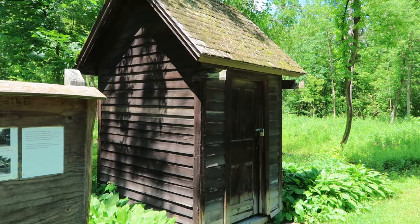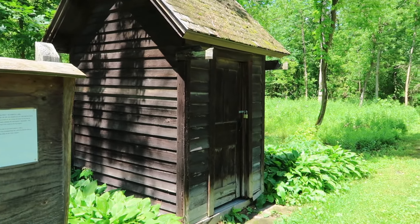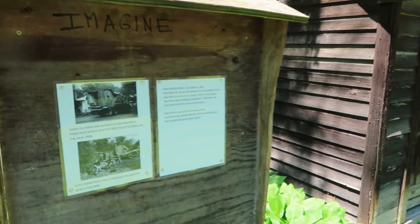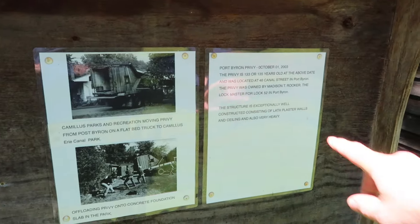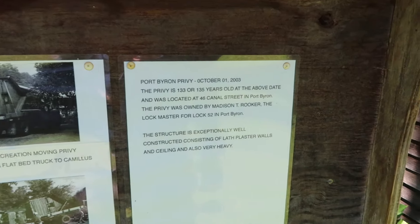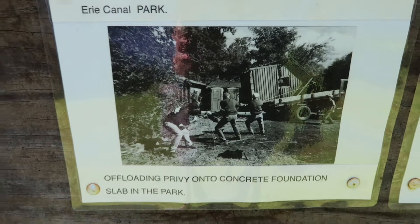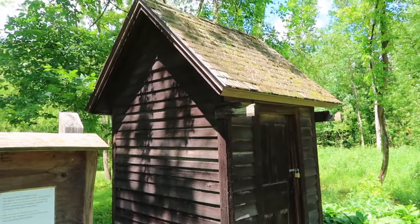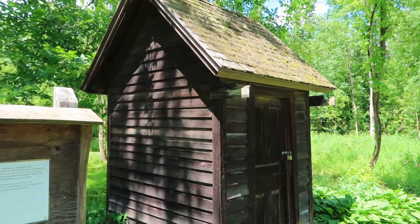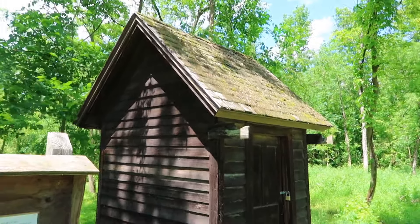I like this old building. It turns out this isn't just a shack — they moved it here from Port Byron, New York, on October 1st, 2003. It's a privy from the canal days, located at 46 Canal Street in Port Byron. They loaded it on a truck, brought it here, and put it on a concrete foundation. When they did that in 2003, it was 133 to 135 years old.